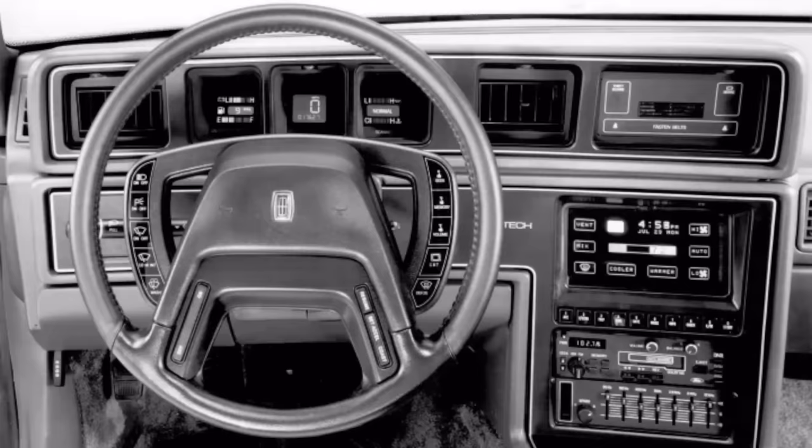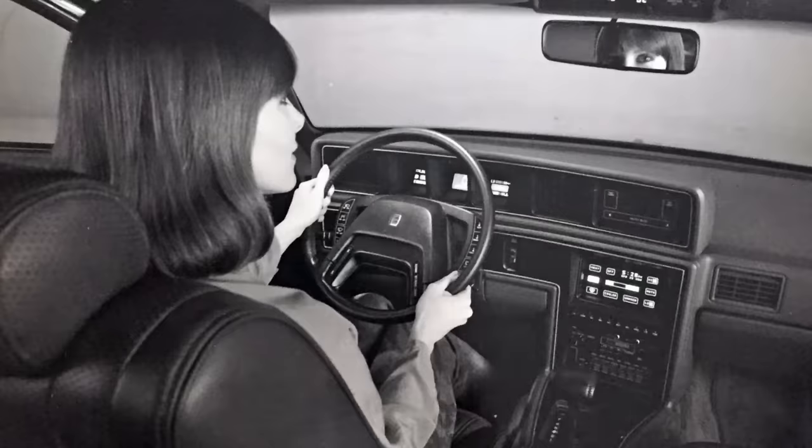You could also change the displayed units from English to metric or vice versa. The Comtec also came with a modified steering wheel featuring steering wheel controls — you could do everything from turning the headlights on, to activating the windshield washers, to changing the radio station or increasing the volume, all at the tip of your fingertips. This was something relatively novel for the time period, though Pontiac would also be introducing steering wheel controls around this time in vehicles like the Pontiac 6000 STE.